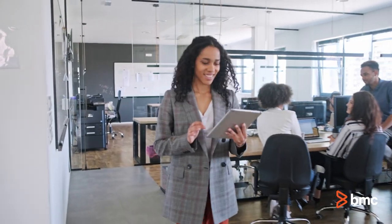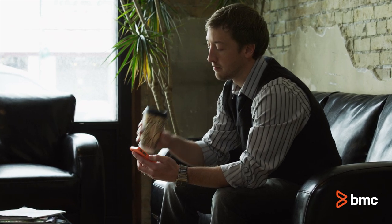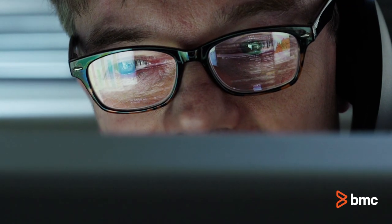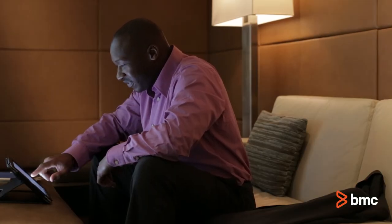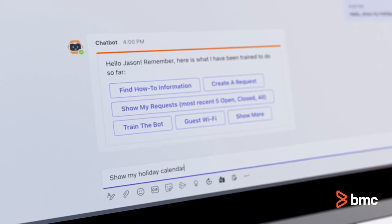BMC Helix Virtual Agent is multi-device compatible to meet your employees wherever they are, whether it's Slack, Microsoft Teams, or WhatsApp, and in their native language. It accepts conversational queries and performs natural language catalog service requests, intuitively translating results back to users in real-time.